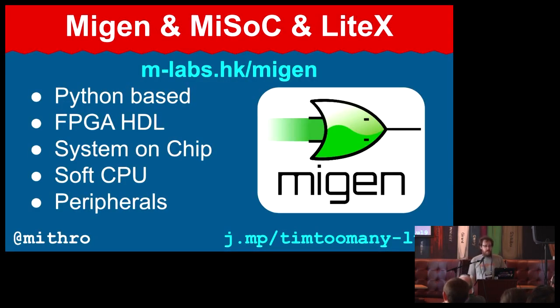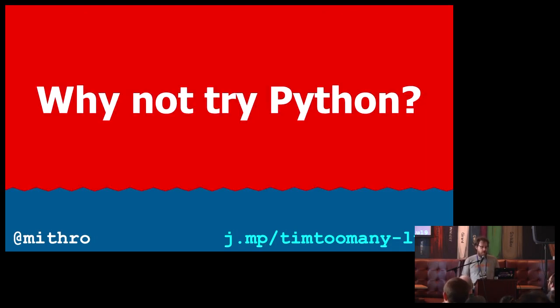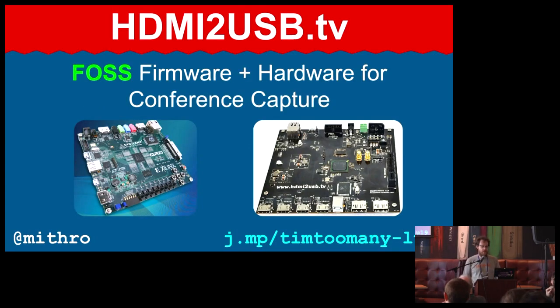Then I discovered a thing called Migen. Migen is interesting in that it's a Python-based HDL, and I'm a software developer who does a lot of Python. Python is considered to be a long way away from hardware, so I wasn't quite sure this was the right solution. I worked with a guy called Android Digital to implement the same functionality that had taken three years for us to develop — and he rewrote it in four weeks with a lot more features. It had triple-buffering video, support for multiple boards, a soft CPU, and Ethernet support. We finally had open source hardware and firmware to capture.